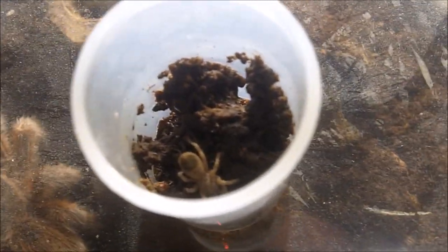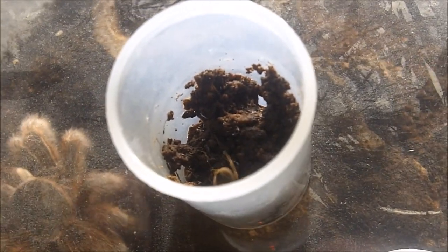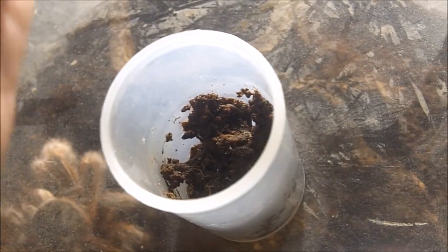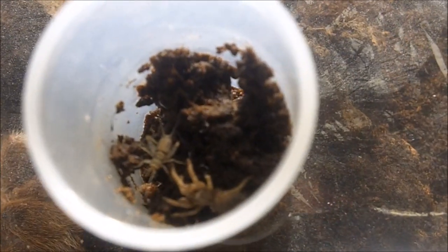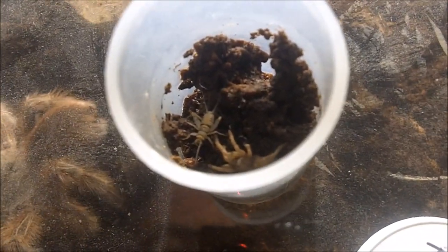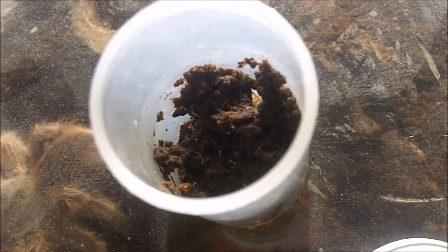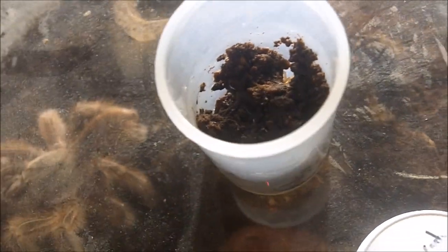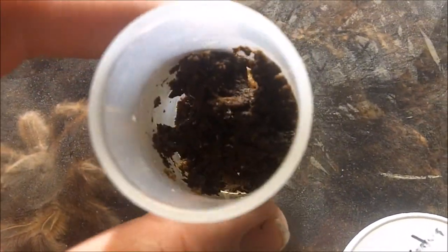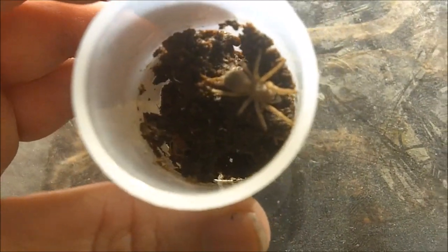This little half-inch Eupalaestrus weijenberghi — the white collared. As you can see, those small tarantulas I feed pinhead crickets. I'll leave it in the feeding video because I'll show you how I feed slings this small.